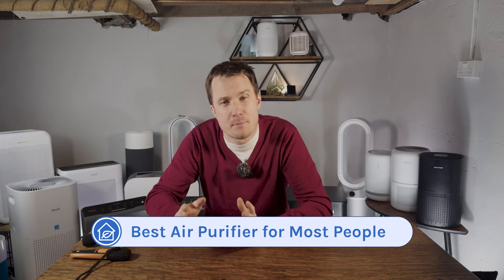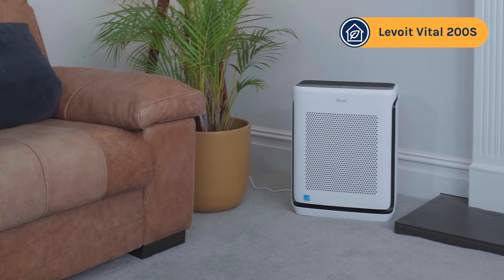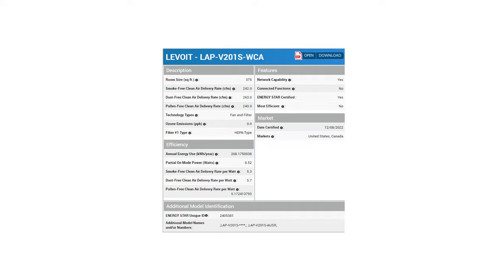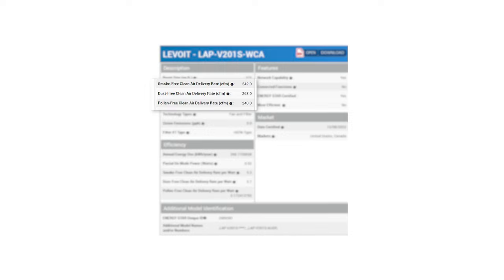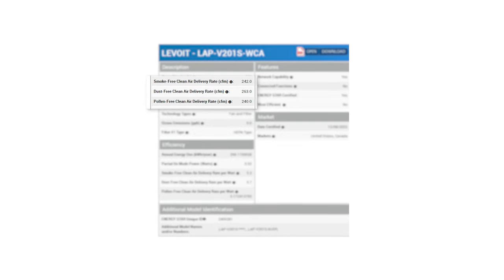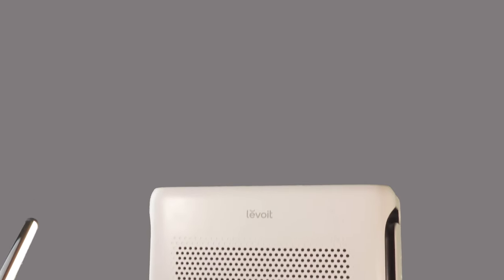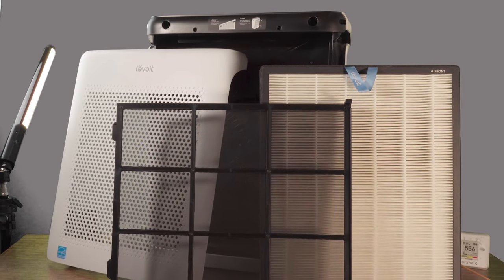First we have the best air purifier for most people, and it's the Levoit Vital 200S. This fairly new device from Levoit promises a lot with its reported CADR of 245 CFM. It also did really well in its third-party CADR tests from the Association of Home Appliance Manufacturers: for smoke it had a CADR of 242 CFM, for pollen 240 CFM, and for dust 263 CFM. It's also worth noting that this device doesn't use an ionizer like we see with the BluAir, CoWay, and WinX devices — it's all done with mechanical filters.